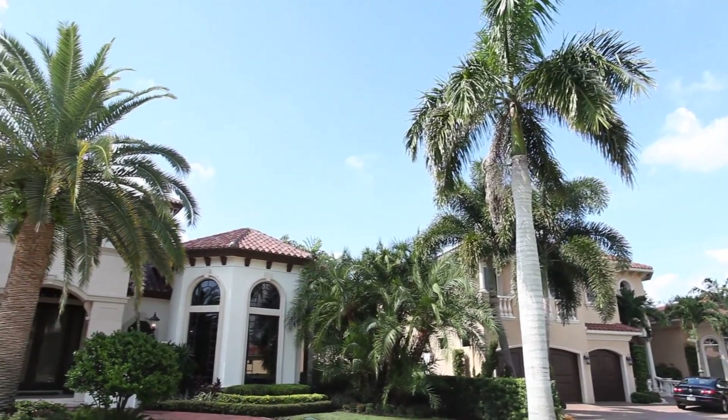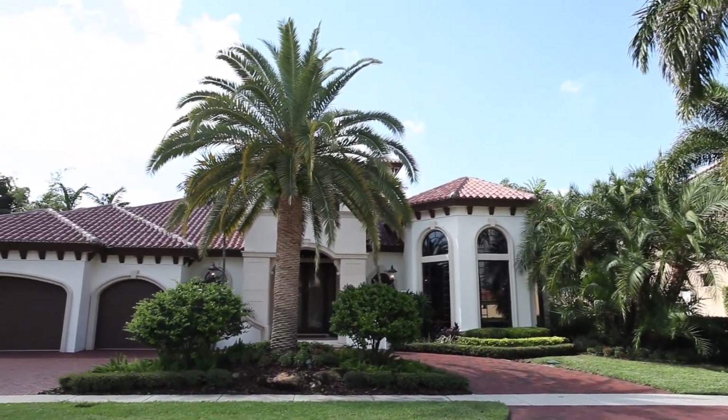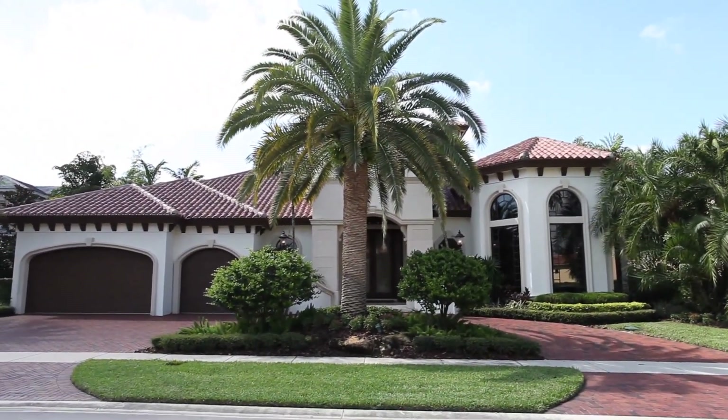Live the life of luxury in this stunning home that includes five bedrooms, six-and-a-half bathrooms, as well as a three-car garage.